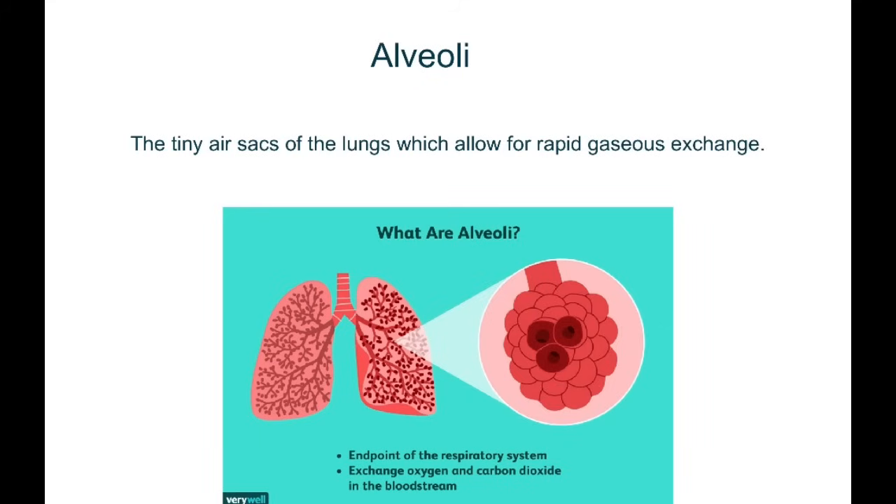Alveoli are the tiny air sacs of the lungs, which allow rapid gaseous exchange. Moreover, they are the endpoints of the respiratory system. They exchange oxygen and carbon dioxide in the bloodstream.